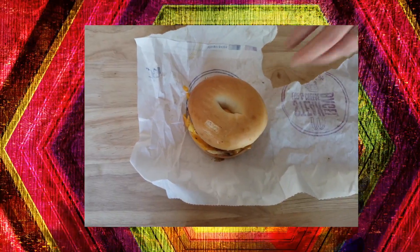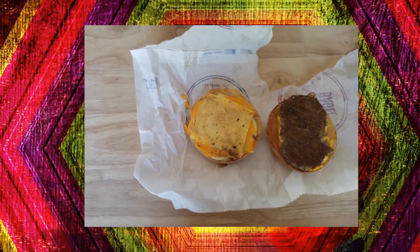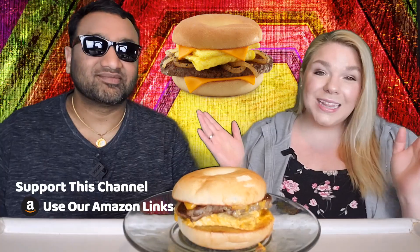So this thing has the bagel, some butter on it, your steak patty, a couple pieces of cheese, egg, grilled onions and breakfast sauce — whatever that means. And this thing is $4.99 which I believe might be their most expensive breakfast item.